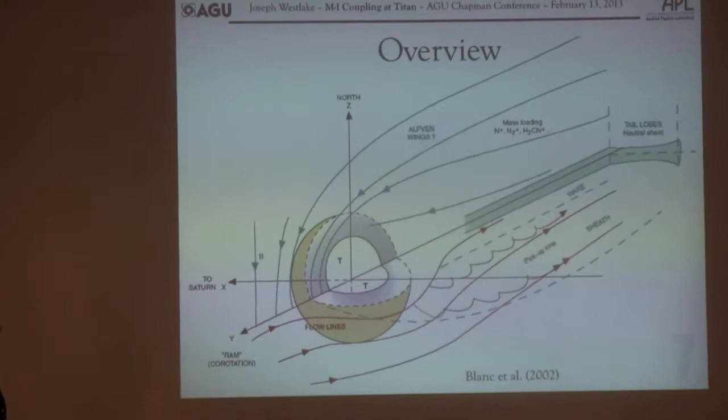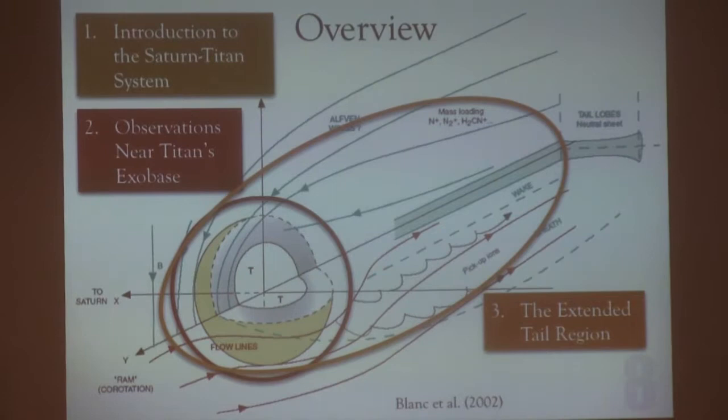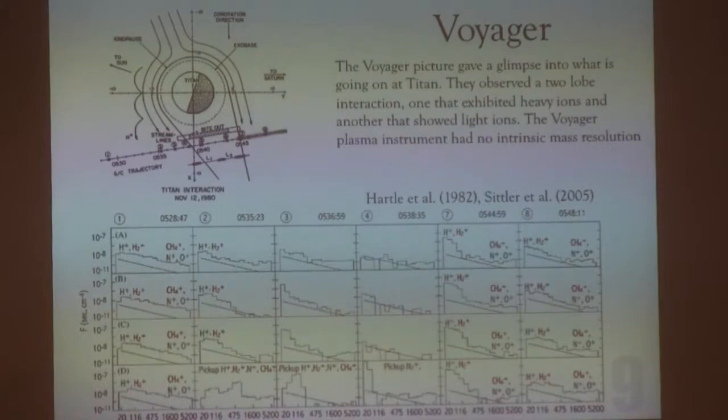Here's what I'm going to try to talk about today. We're pretty much done with the introduction. I'm going to talk very close into the exobase — we've had some very novel new observations there — and then I'm going to talk about the tail region and try to explain why we see these sort of dual lobe features.